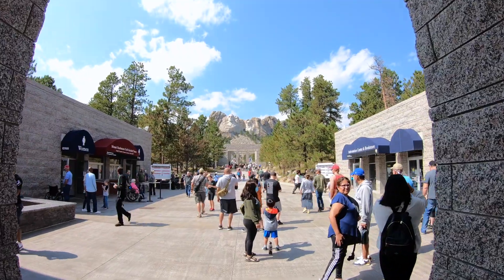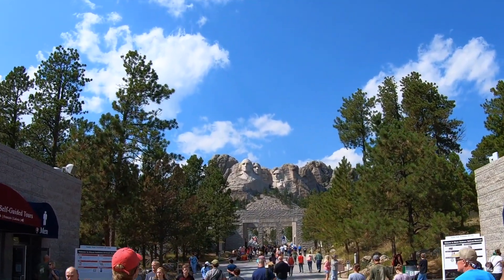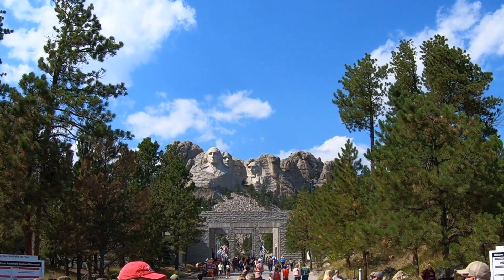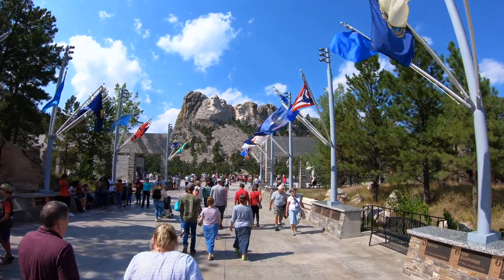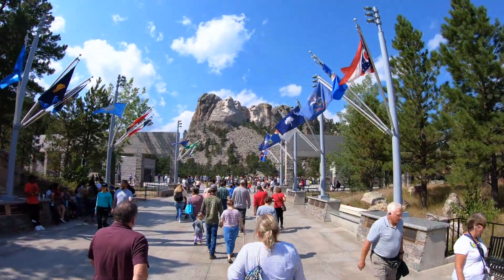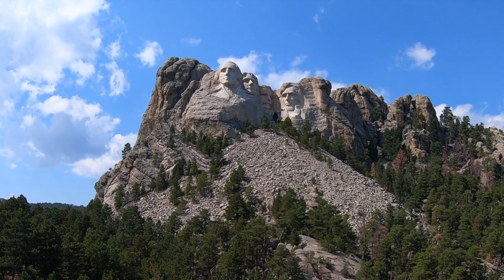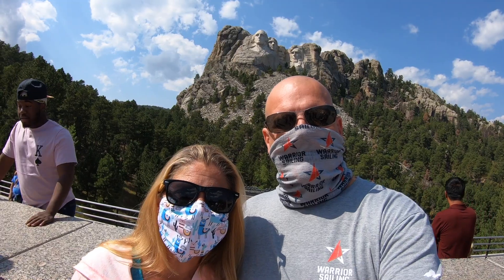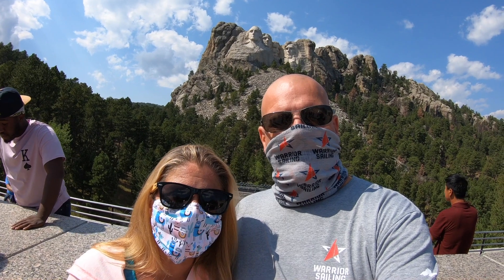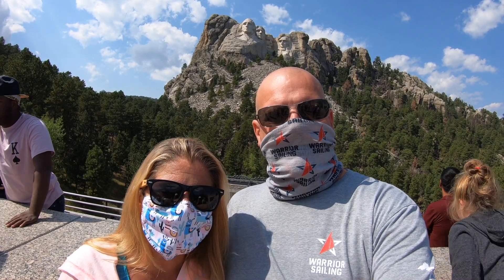We paid our ten bucks and headed in. Immediately upon going under the arches of Mount Rushmore, you're greeted with busts of the presidents. Walk a little further and the sidewalk opens up with a state flag for every state in the Union, each with a placard showing when that state was inducted. Then you come upon the mezzanine with a beautiful, unobstructed view of the presidents — super cool, a little closer with more detail.